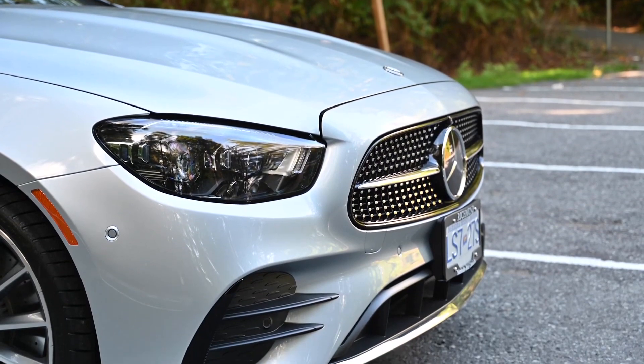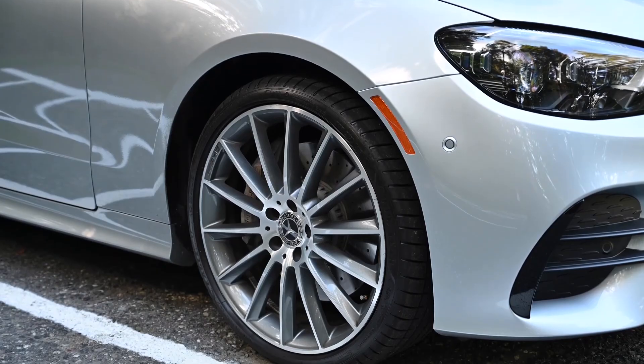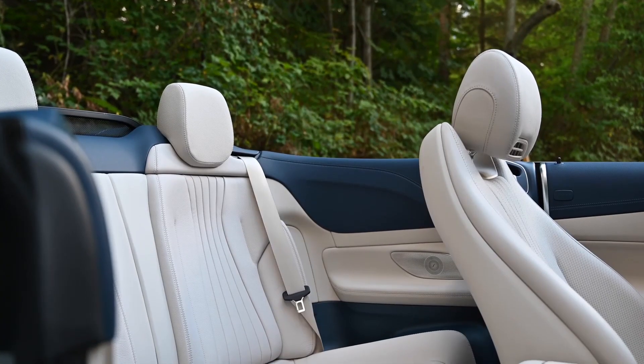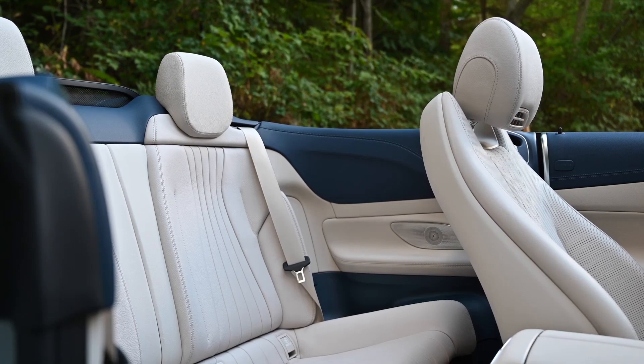Mercedes-Benz E-Class Convertible. With its sleek lines, luxurious interior, and convertible roof, the Mercedes-Benz E-Class Cabriolet is the epitome of elegance and sophistication. It's a car that makes you feel like you're a part of the elite.